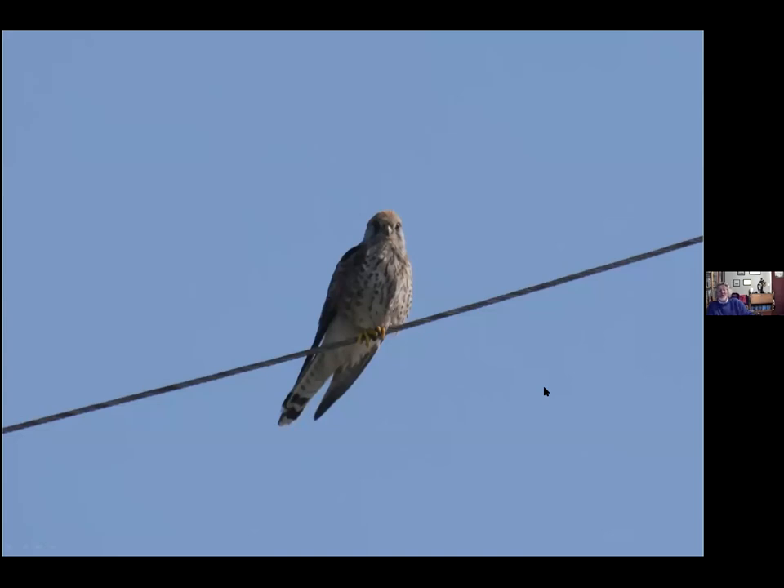Just to mention raptors — the kestrel breeds along the coast and right throughout the county, often found along cliff faces. Peregrine also breeds along the coast, and until very recently peregrines were only found breeding along the coast. Now as all the traditional, historic peregrine sites get filled up, peregrines have moved inland and you can find them breeding on tops of electricity pylons, even as far inland as Honiton.